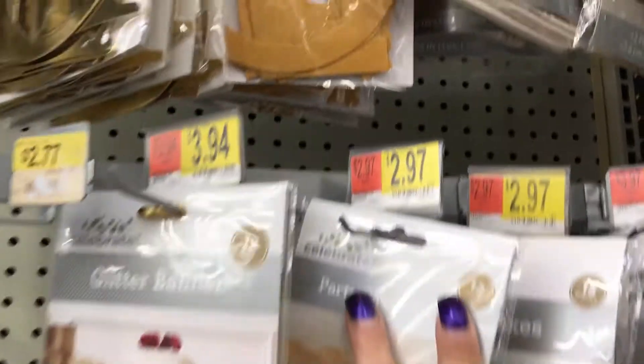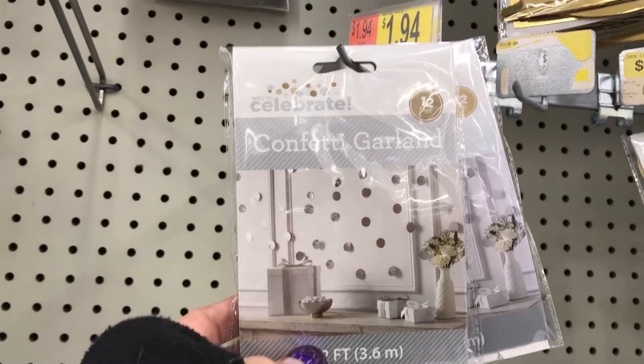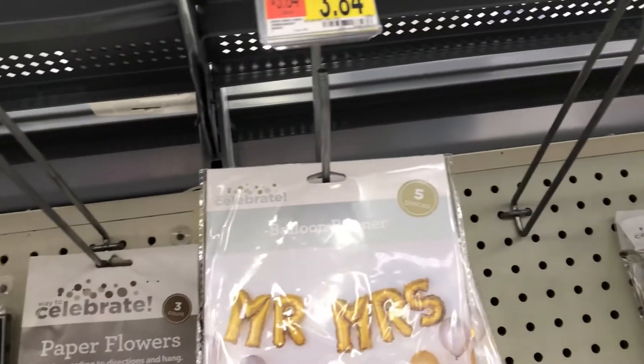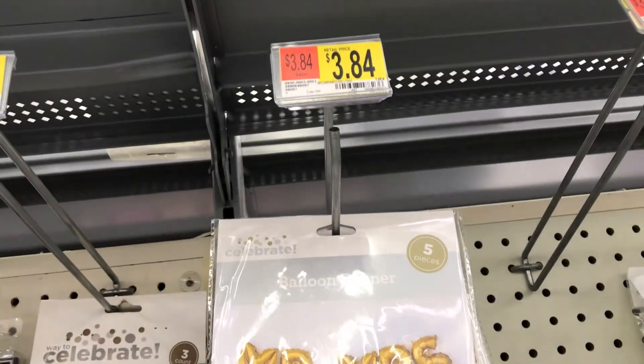Then they have the confetti garland — you get 12 feet for $1.97. And they have the confetti balloons for $2.88. The Mr. and Mrs. balloon banner is $3.84.